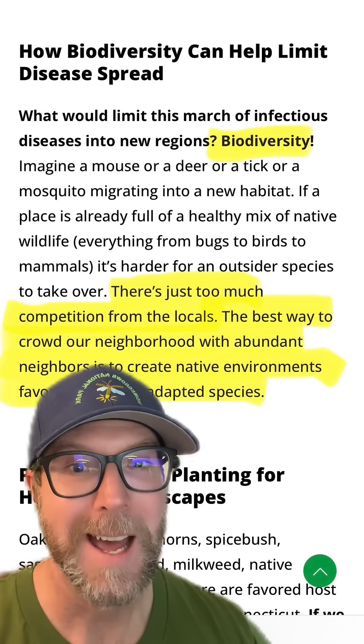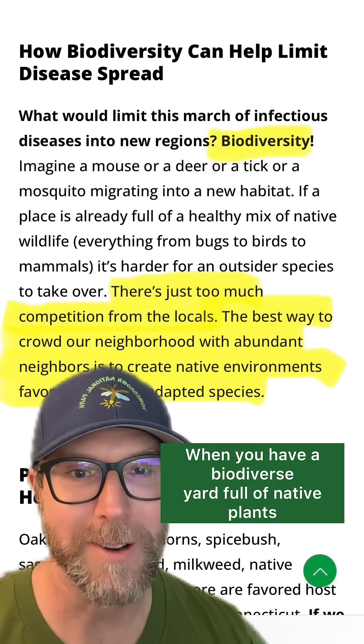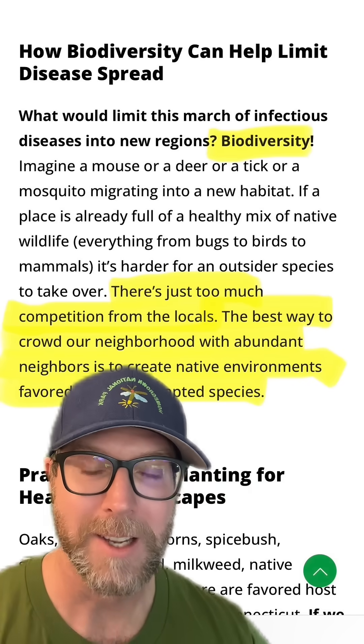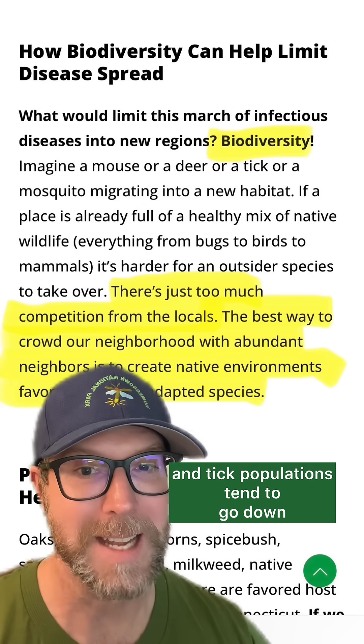So what can we do about it? Bring back the biodiversity. When you have a biodiverse yard full of native plants, particularly different keystone native plants that support the most wildlife, you create an abundance of competition, and tick populations tend to go down.